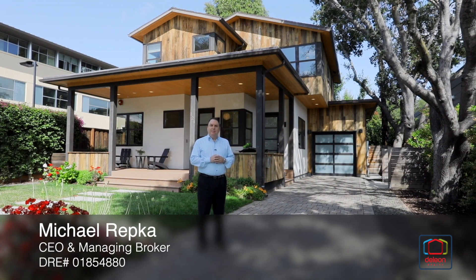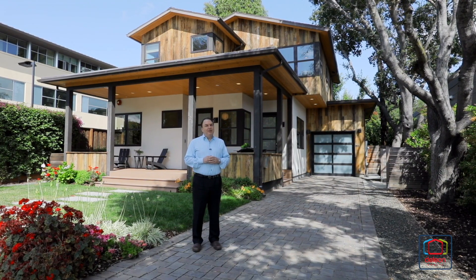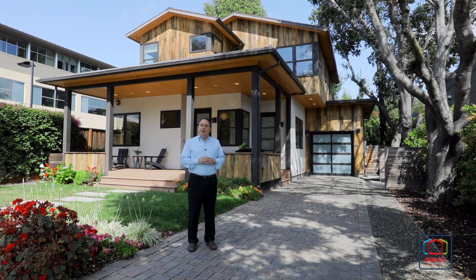Hi, I'm Michael Repka with the De Leon team. We are really proud to present this great new listing at 121 Park Avenue in beautiful Palo Alto.